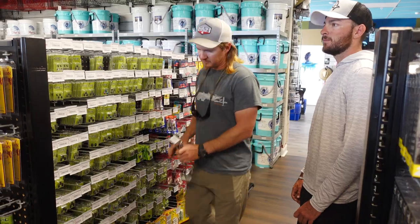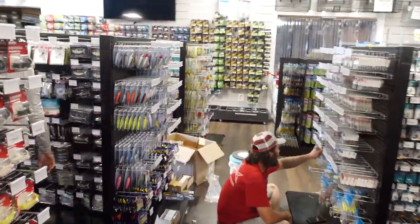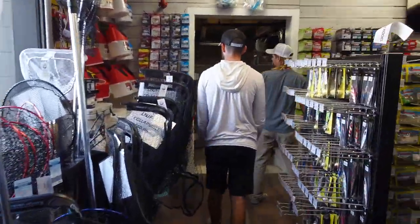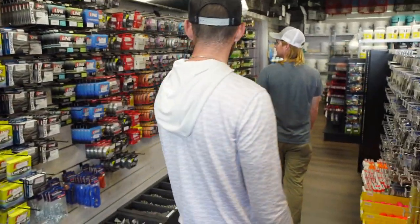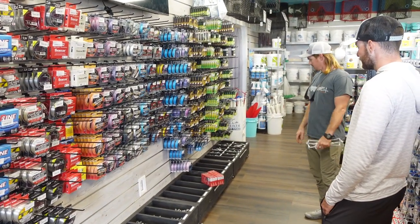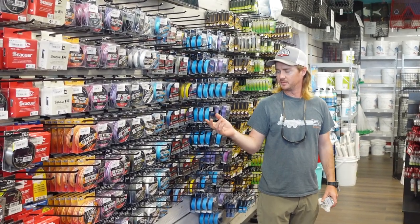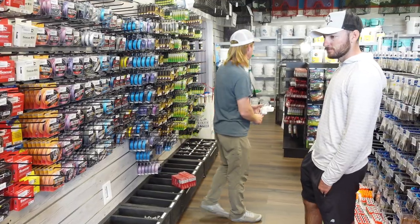Back here is the line section. We've got inshore stuff and offshore stuff. On our filler spools we have brands like Sunline, Strike King, T-Line, Yo-Zuri, Beyond Braid, CR, Suffix, Power Pro, and Nomad. We've got a good selection on the filler spools, and actually we have even more selection behind the counter in our bulk spools. If you don't see something you like or just want it done for you, bring your reels in and we can spool everything here for you — makes it a little bit easier.